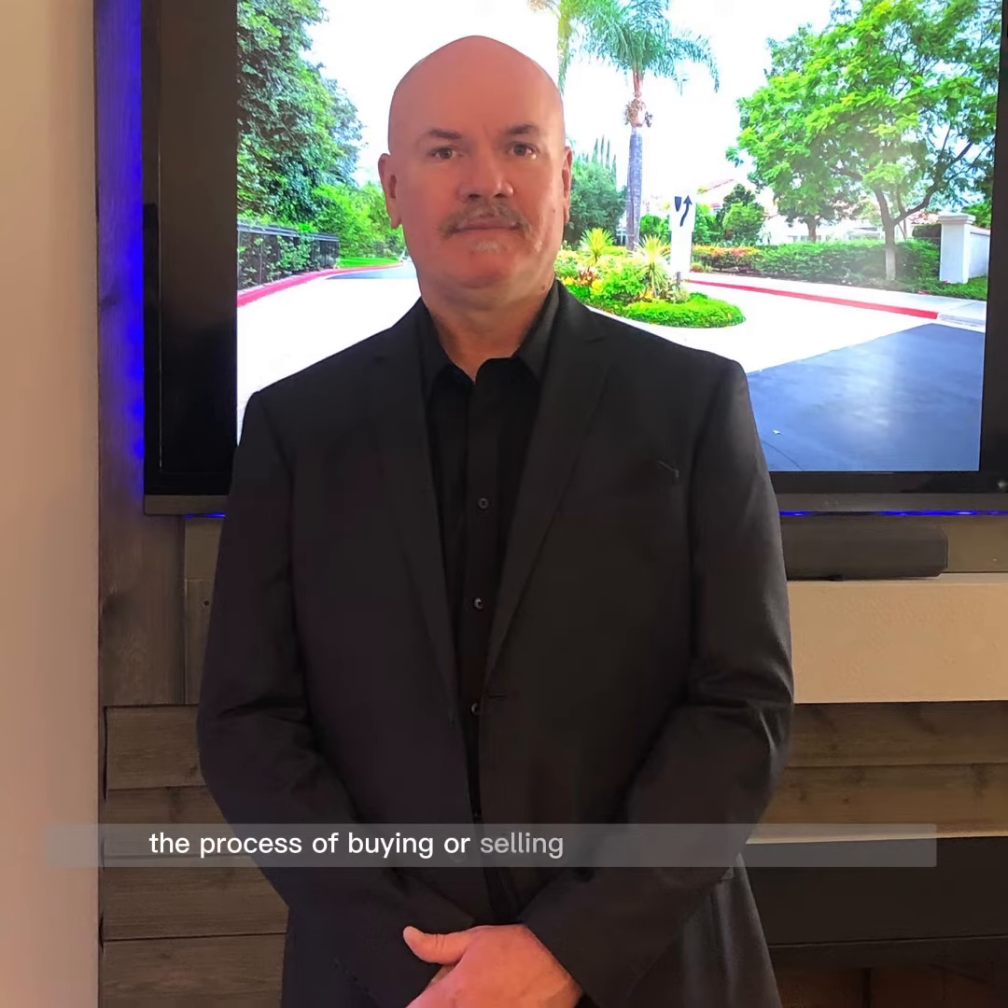The process of buying or selling real estate can vary depending on the specific circumstances and the laws in your location. But there are some general steps that are common to many real estate transactions. Here is a brief overview of the process.